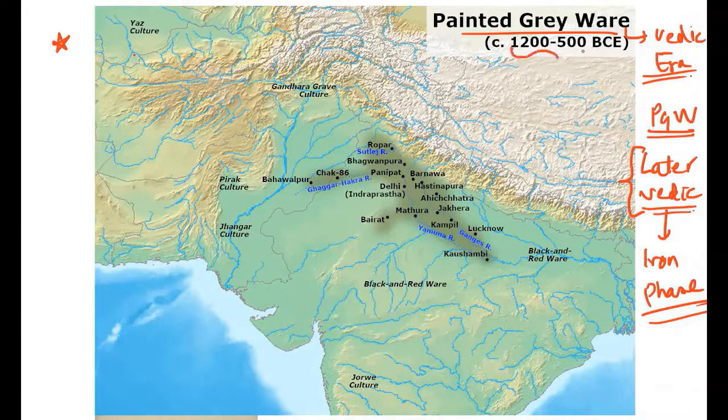The timeline for Painted Grey Ware may vary — somewhere 600 BC, somewhere 500 BC — so what matters is understanding its association with the Iron Age or the Vedic era. Mathura was the largest Painted Grey Ware site. It is characterized by a style of grey pottery painted with geometric patterns in black.